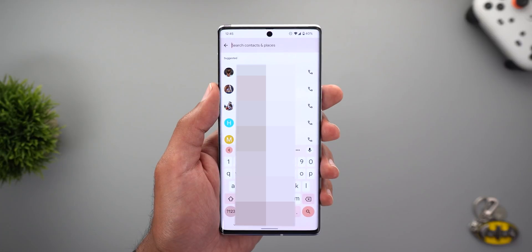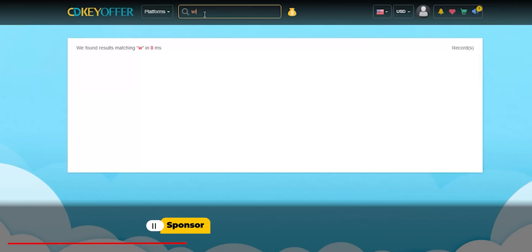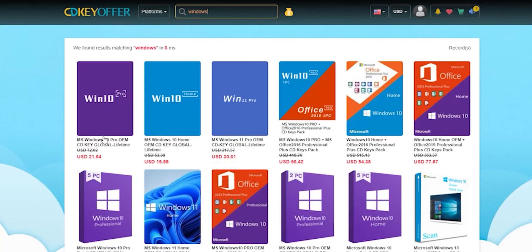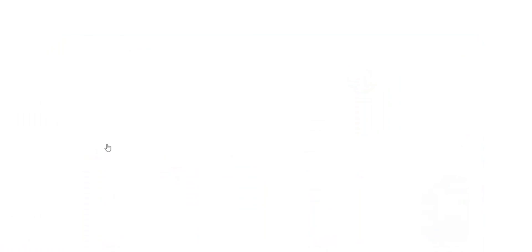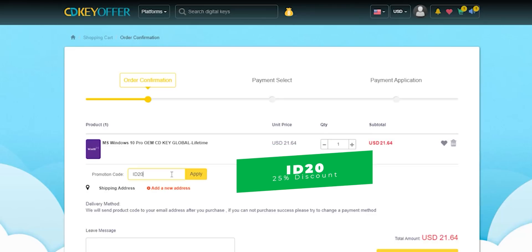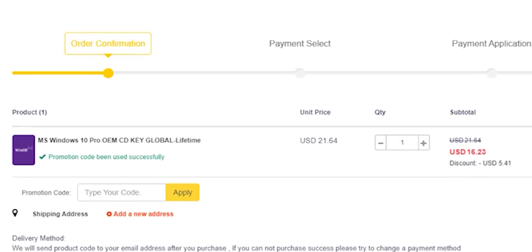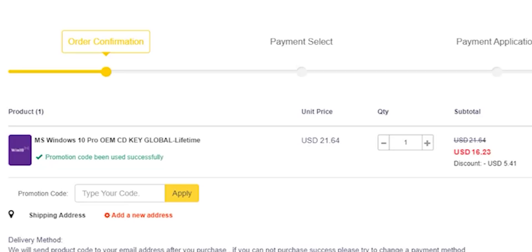This video is sponsored by CDKOffers.com, an online digital store that sells original Windows 10 and Office keys at a very discounted price. You can use my special promo code ID20 to get an extra 25% discount instead of the regular 20%. A Windows 10 OEM key will cost you just $16.23, which is very cheap.